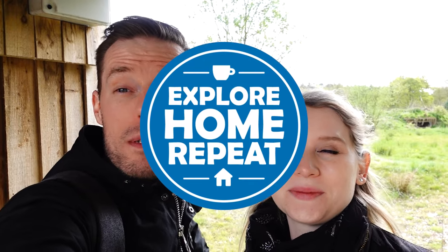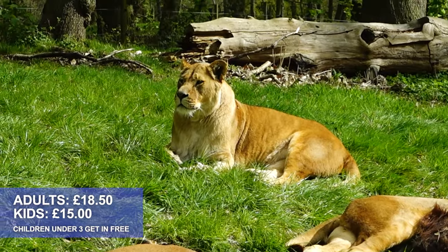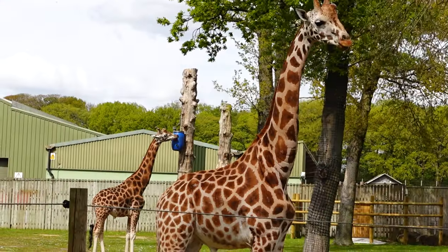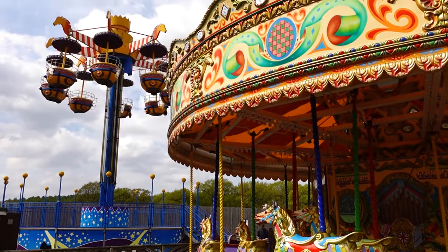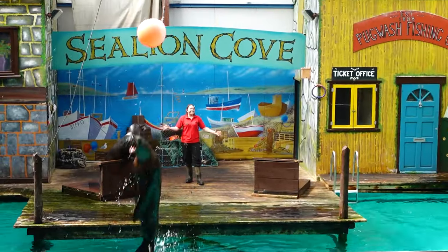Hello and welcome to Explore Home Repeat. My name is Matt and I'm Izzy, and today we are up north at Knowsley Safari Park near Preston. First thing in the morning we've got our car safari booked, and then later on we're going to go around the foot safari. They've got a bit of an amusement park, a bird display, a sea lion show, lots of things to visit, and I also think there may be a chance of a little train ride as well.